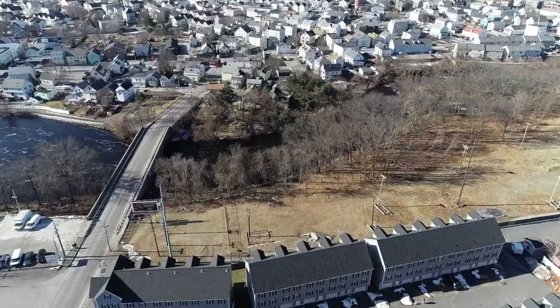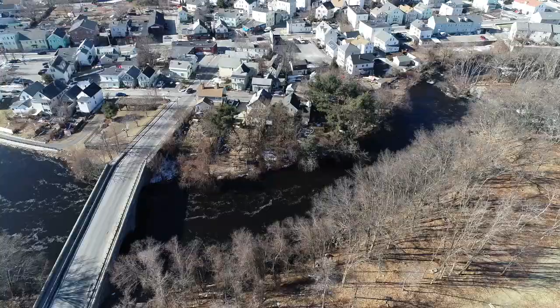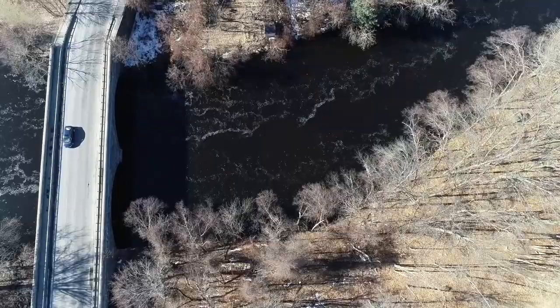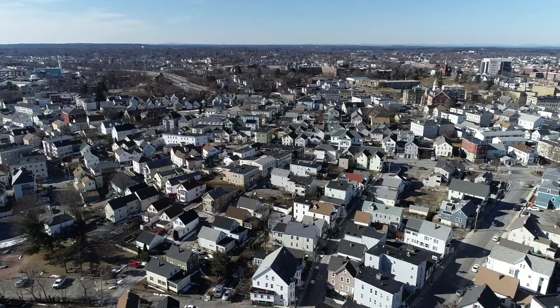We're going to pan down into the water as we go over this bridge. Concord's flowing pretty strongly today. Mighty cold water — about 14 degrees when I took this. That's Walmuston Hill on the right-hand side, going up to Back Central.